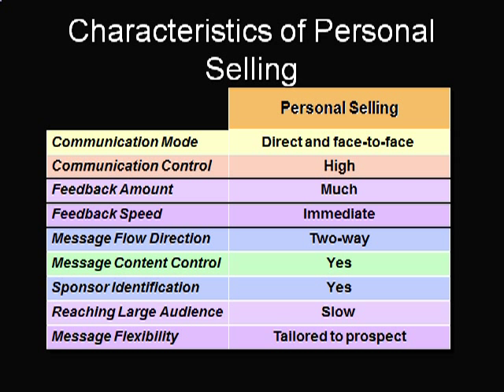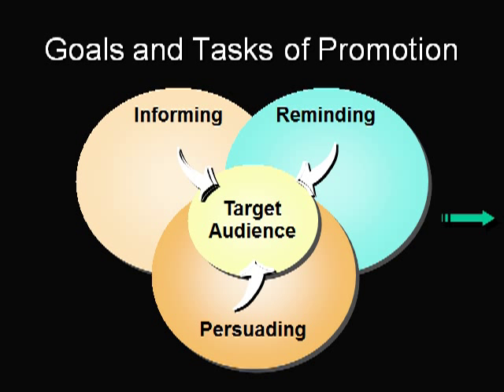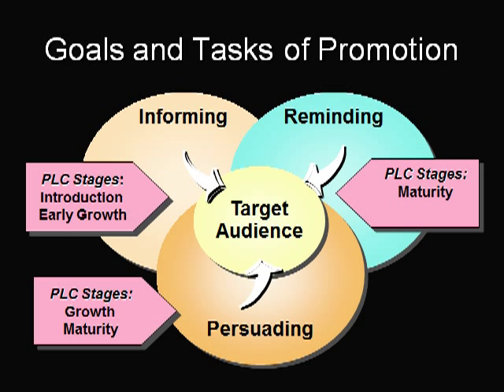Promotion seeks to modify behavior and thoughts in some way and to reinforce existing behavior, so the goal of promotion is to inform, persuade, and remind. Informative promotion is generally more prevalent during the early stages of the product life cycle, when it can increase demand for a product category, and explains the purpose and benefits of a good or service. IBM has decided to use more informative ads because it's now trying to sell individual computer models rather than just acceptance of the product category, as enough of the public is now computer literate and capable of digesting detailed technical information.